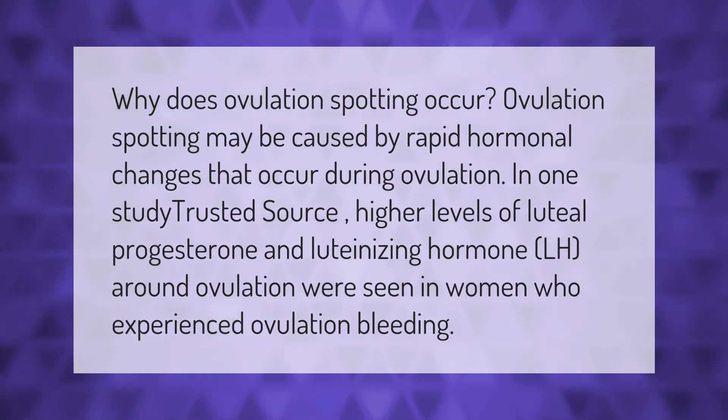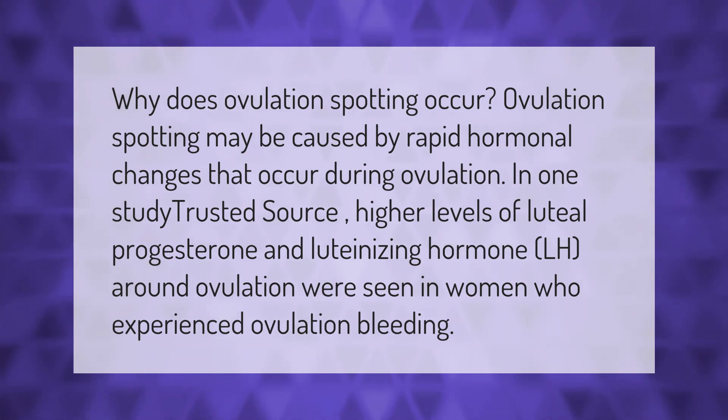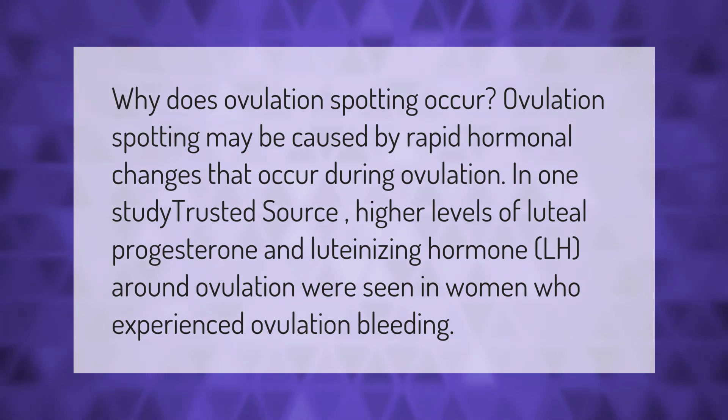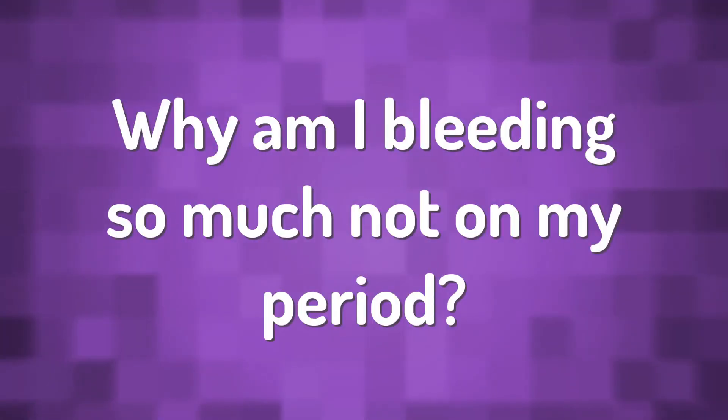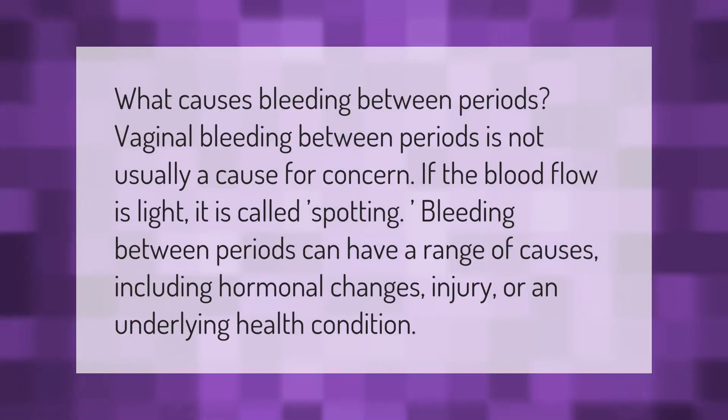Why does ovulation spotting occur? Ovulation spotting may be caused by rapid hormonal changes that occur during ovulation. In one study, higher levels of luteal progesterone and luteinizing hormone (LH) around ovulation were seen in women who experienced ovulation bleeding.